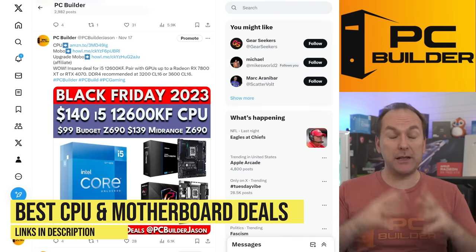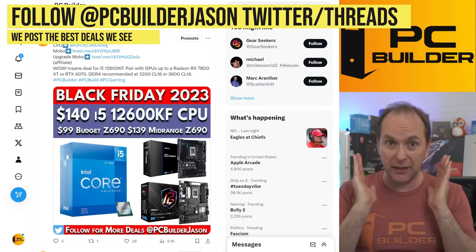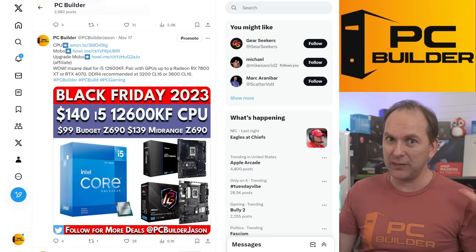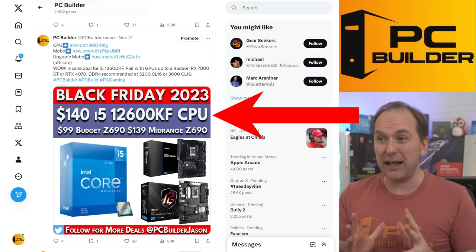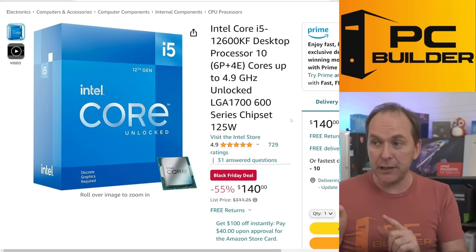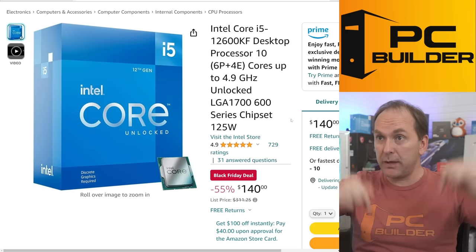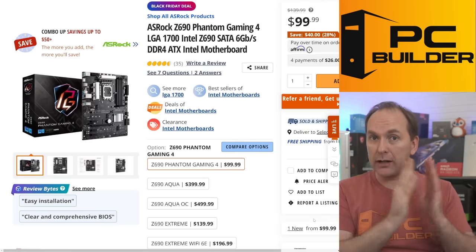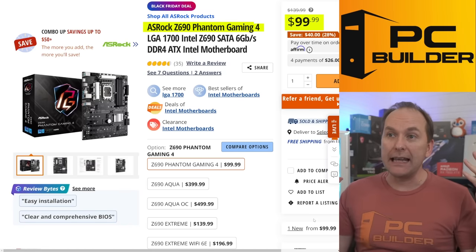Let's jump into CPU and motherboard combos because there have been huge CPU discounts, especially on the Intel side — which honestly totally shocked me. Intel has not wanted to cut prices, but clearly seeing the writing on the wall with everyone going Ryzen, they're massively slashing prices. Consider the i5-12600KF for $140 — insane value. Pair it with a Z690 motherboard for as little as $100, like the ASRock Z690 Phantom Gaming for $99, which has good enough VRMs to handle an i5-13600K or 14600K in the future, plus BIOS flashback.